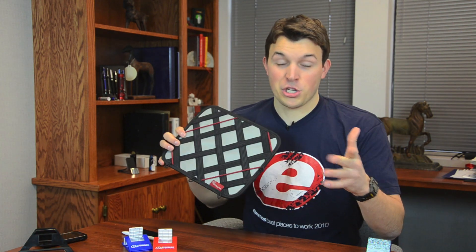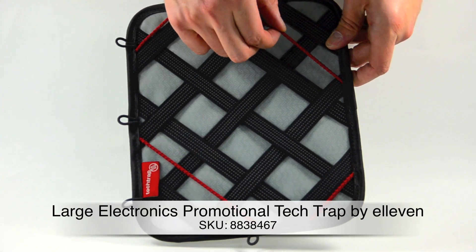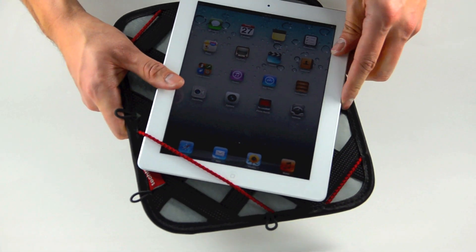Both of those products were brought to us by Griffin. Now finally we have the 11 Large Tech Trap, which can hold a variety of different tablets. This is a lightweight and practical case that gives you plenty of room for your device and other old-school office supplies like a three-ring binder.